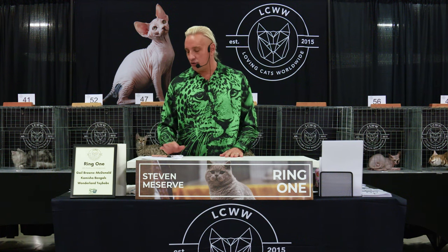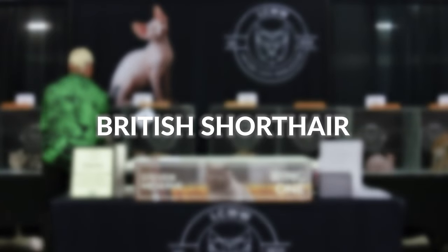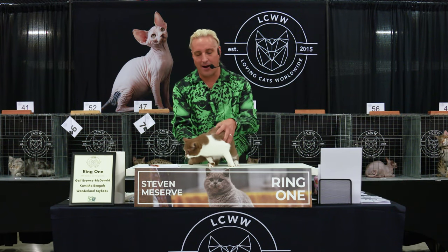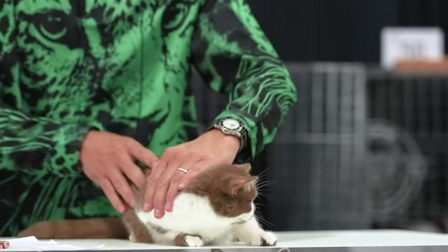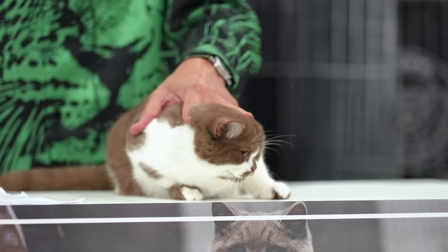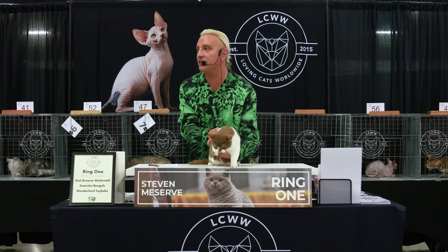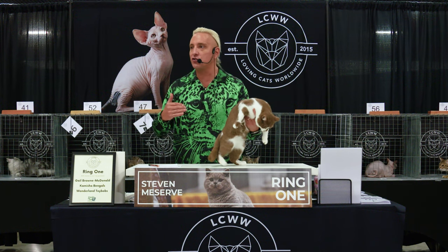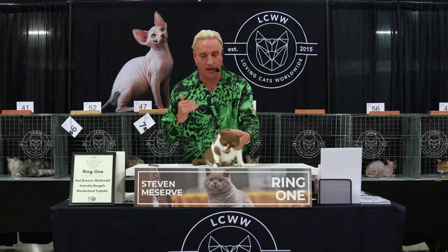This is a junior class. This is a British Shorthair in cinnamon and white — a really cool color, kind of brownish but genetically cinnamon. We want to see these guys round like a Cheshire Cat from Alice in Wonderland. Originally developed in the United Kingdom, the body is not long and not short — semi-cobby, sits right in the center, broad in the chest.